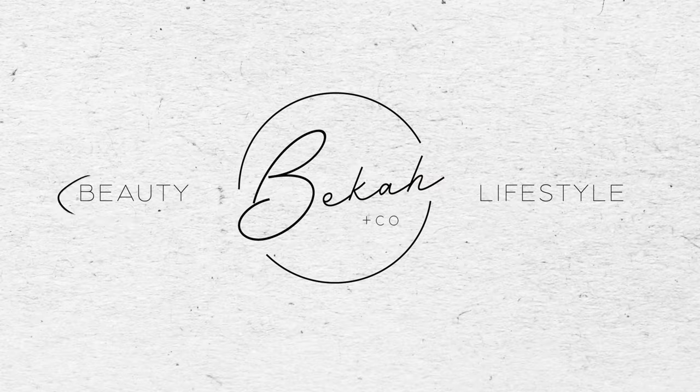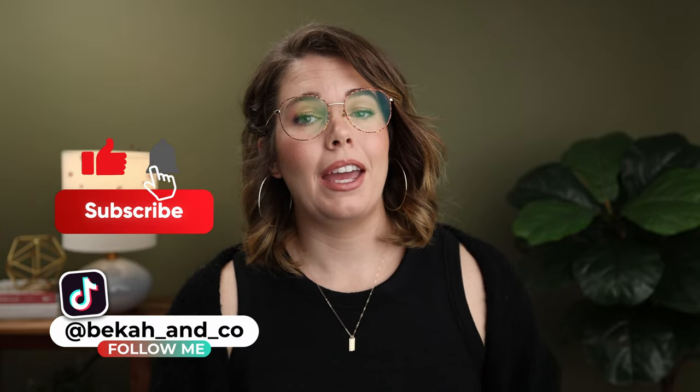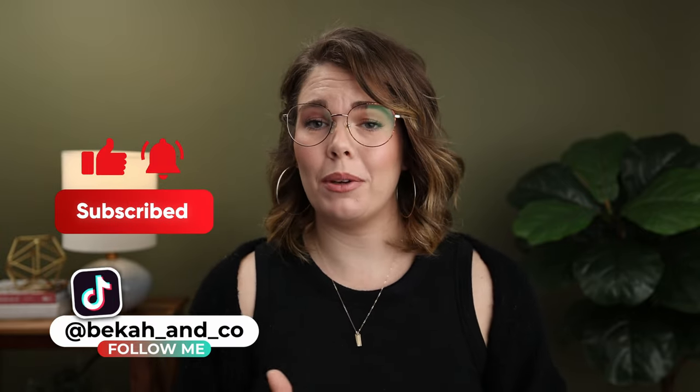Hey, you want to know my weekly hair care routine as a hairstylist? Keep watching. Today, I'm going to tell you what I personally do as a hairstylist — what my routine is and I will show you some of the products that I use. Every week, this is what I do. My name is Becca and I am a licensed cosmetologist. Welcome if you're new, welcome back if you're coming back.